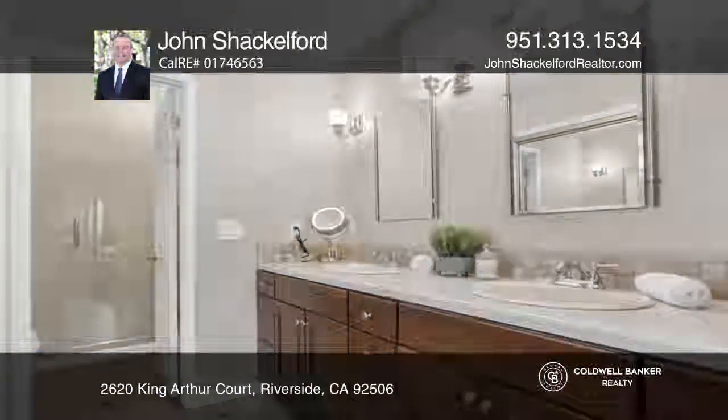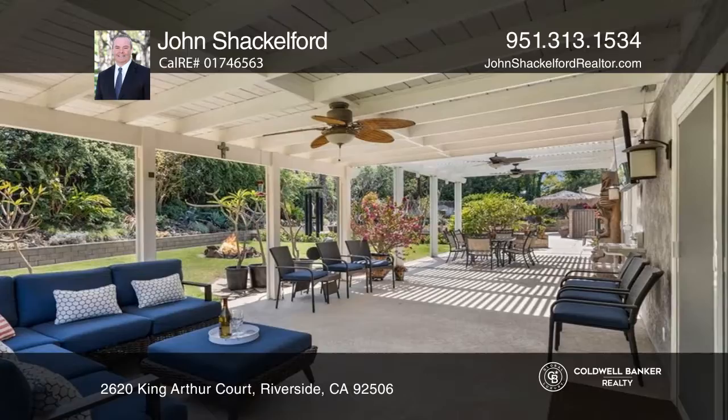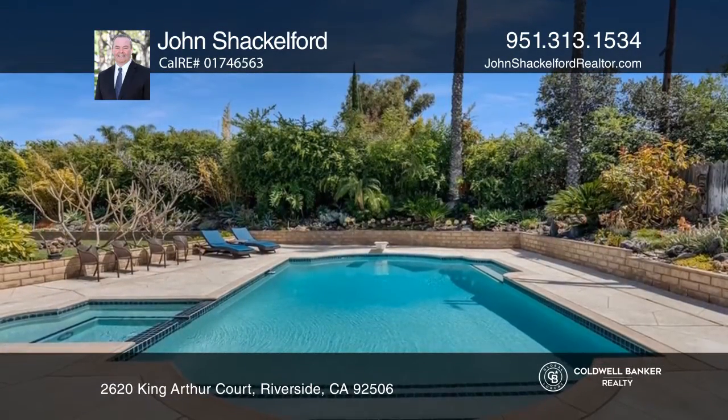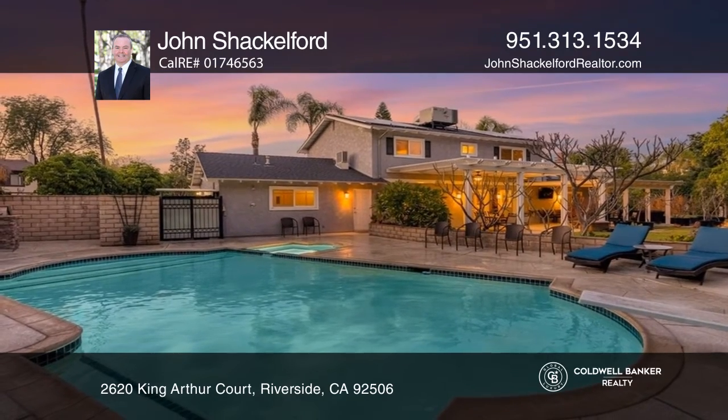The fabulous outdoors is an entertainer's delight, with lush landscaping, a sparkling pool, expansive decking, and a palapa island with barbecue, offering endless entertainment and leisure.